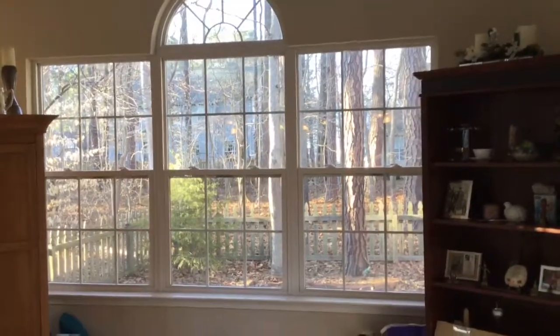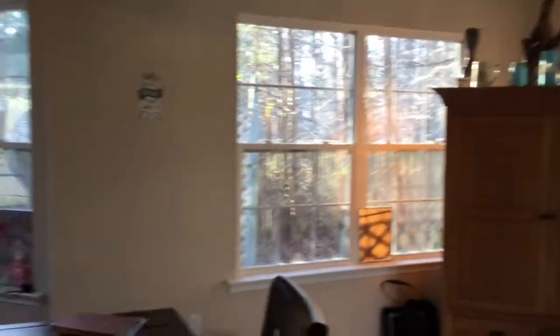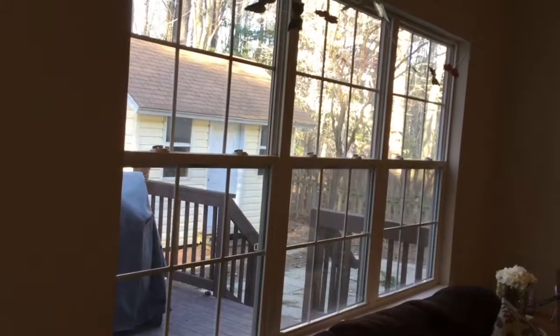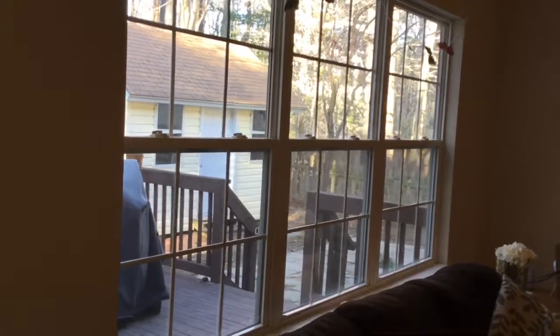Look at how many windows I have - French doors and all these windows. Holy cow, it took me like two hours to clean these windows inside and out. It was a pain and they still don't even really look that good.